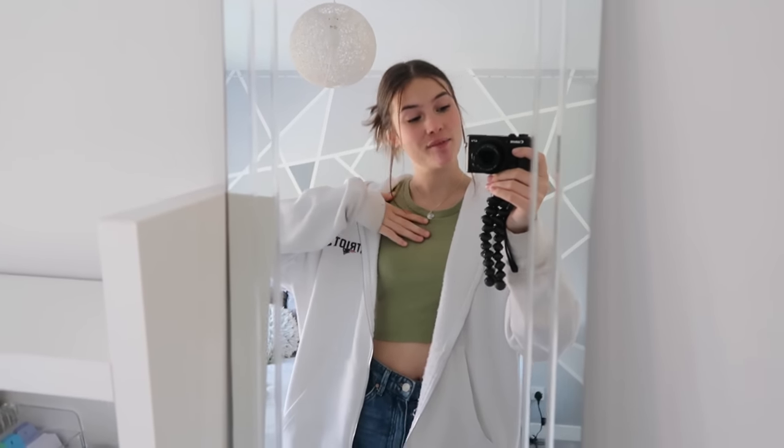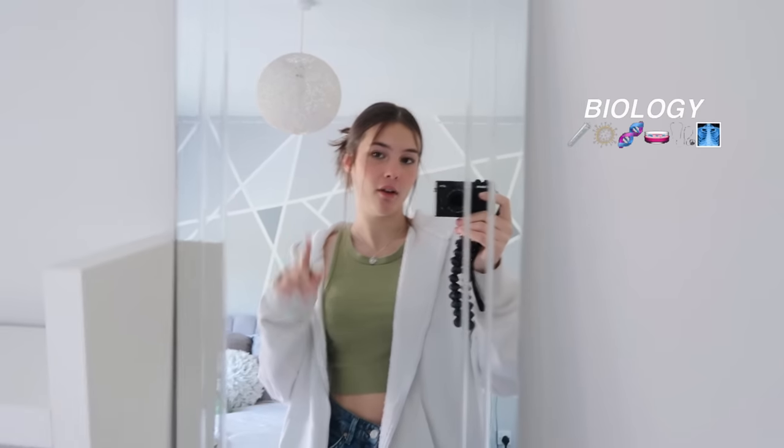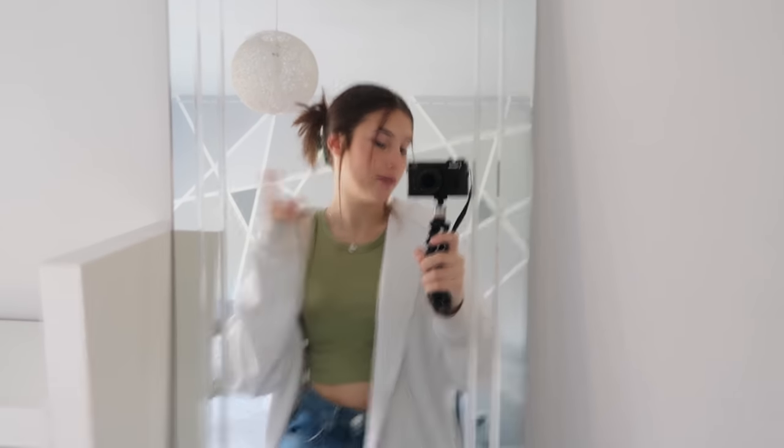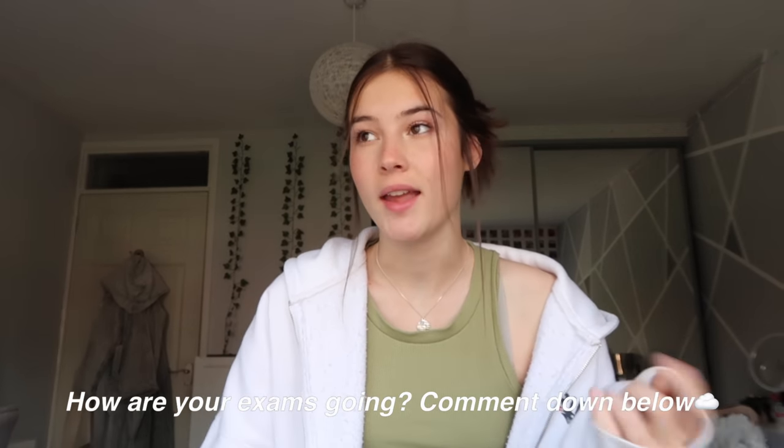Hey guys, welcome and welcome back to my channel. Today is another study vlog but it is purely a biology revision day. I have two biology papers left and then I am done. I've got like three days now. I'm just gonna take you along with me, give you some revision tips along the way, tell you how I revise. I really hope it gives you some motivation if you guys are doing your exams. Let me know in the comments how you're finding everything. Now I'm gonna go downstairs and get my breakfast because I'm starving.